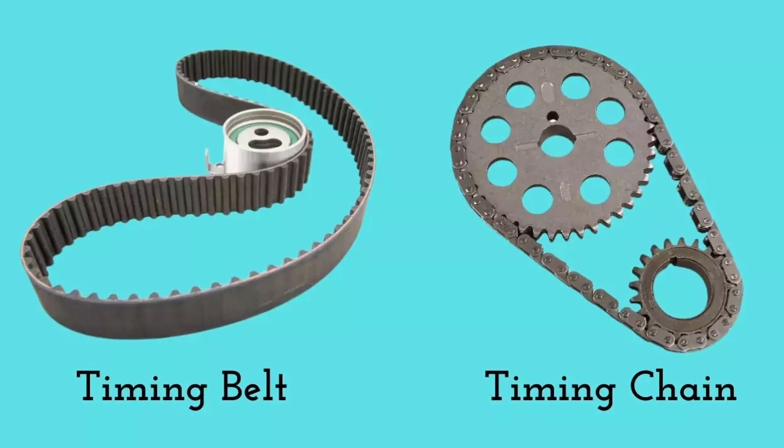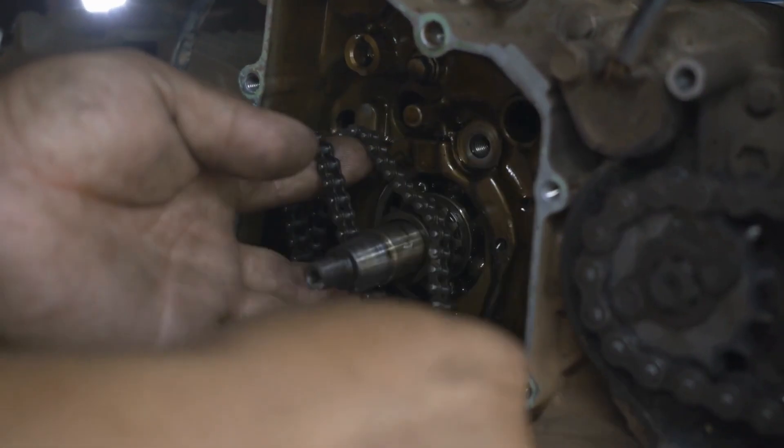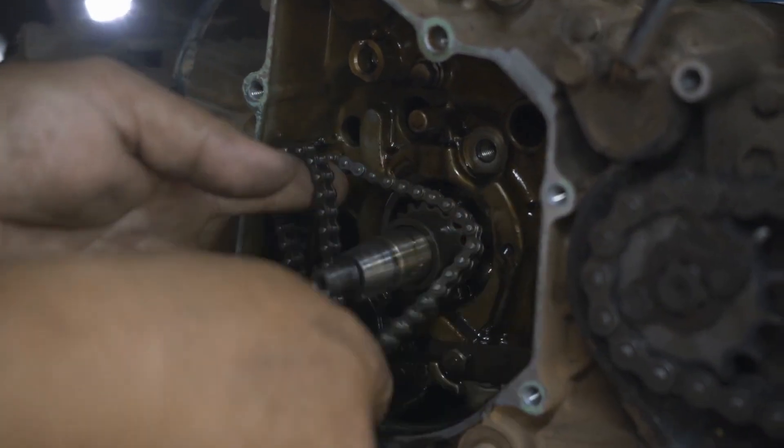So both the chain and the belt do the same thing. But how they do it? That's where the feud begins.